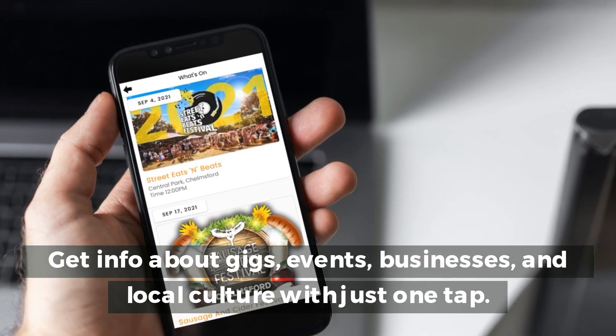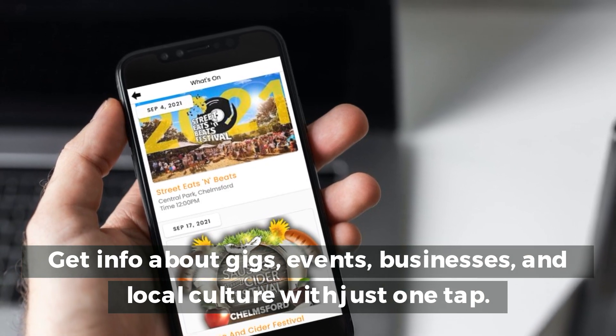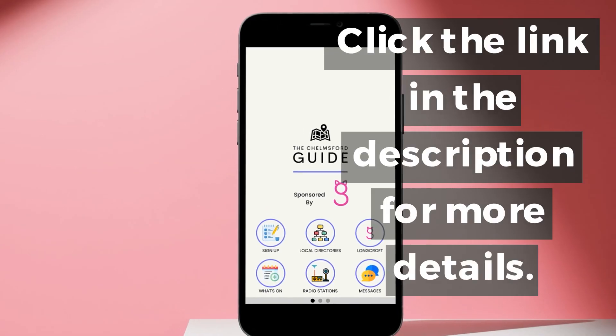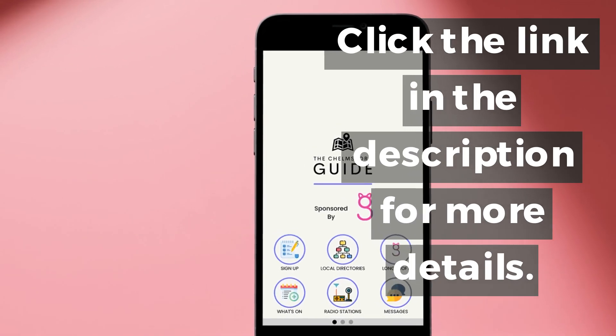Get info about gigs, events, businesses, and local culture with just one tap. Click the link in the description for more details.